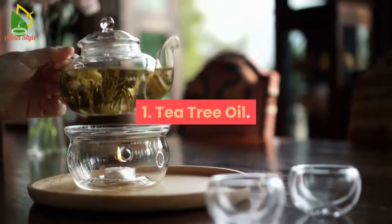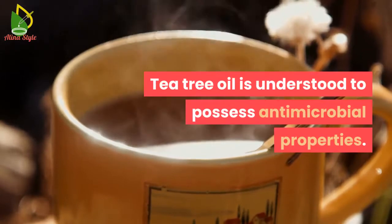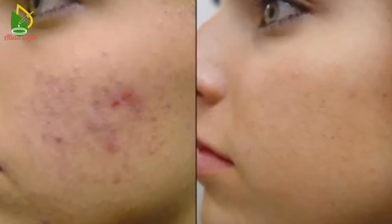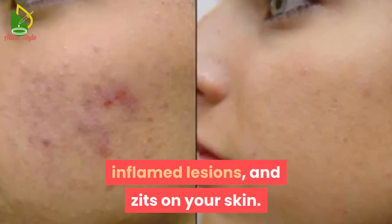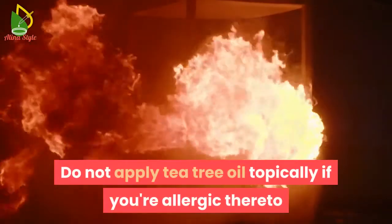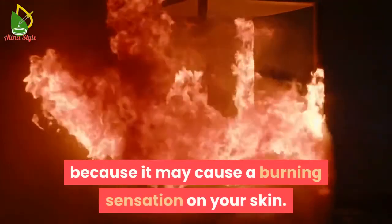1. Tea tree oil. Tea tree oil is understood to possess antimicrobial properties. This may help in reducing the occurrence of pimples, inflamed lesions, and zits on your skin. Do not apply tea tree oil topically if you're allergic to it, as it may cause a burning sensation on your skin.